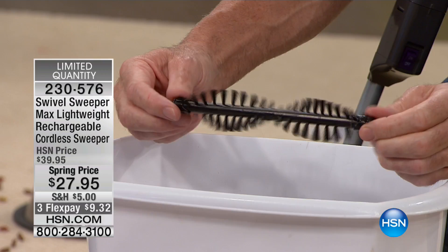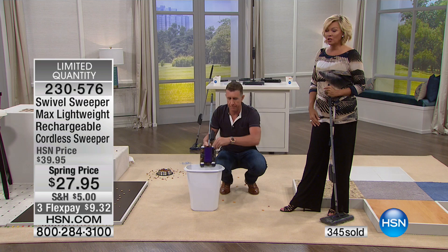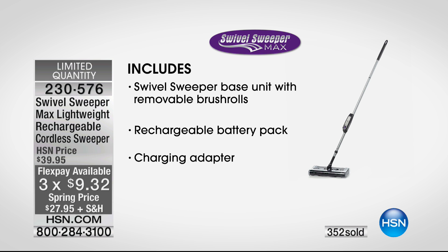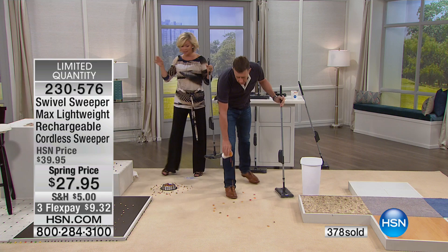These do the heavy lifting — this is like the snow plow of the Swivel Sweeper. When these are clean, it picks up. All of them are removable, replaceable, and cleanable. For $27.95 — that's $9.32 on flex pay — this is a bonanza. You're getting everything inclusive: the Swivel Sweeper base unit, removable brush rolls, rechargeable battery pack, and the recharging adapter. Best features: lightweight, cordless, and totally versatile. The quad brush technology cleans in any direction. We're on almost 400 sold in less than five minutes, with less than 2,000 available.